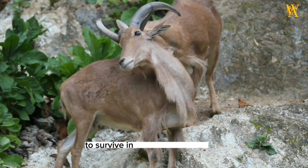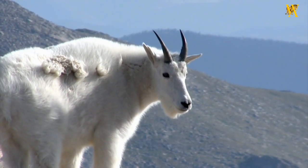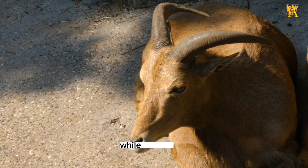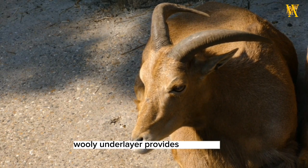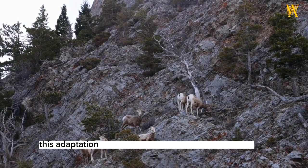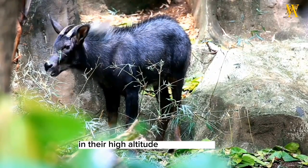To survive in their harsh habitat, mountain goats have developed a thick, double-layered coat. The long, coarse outer layer protects them from the elements, while the soft, woolly underlayer provides insulation during cold winters. This adaptation helps them endure frigid temperatures and frequent snowfalls in their high-altitude environments.